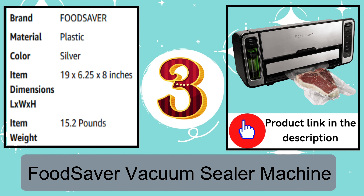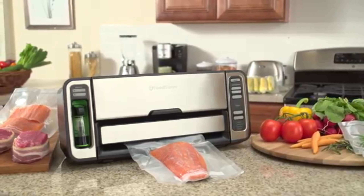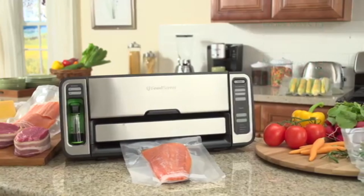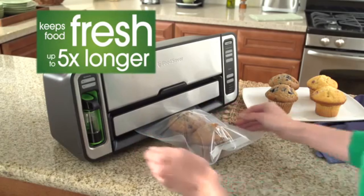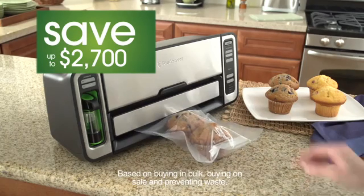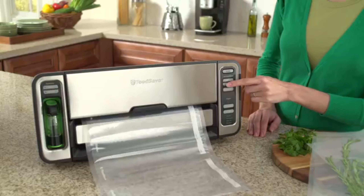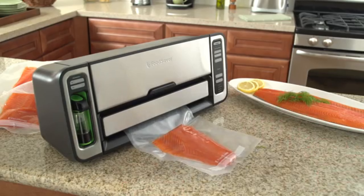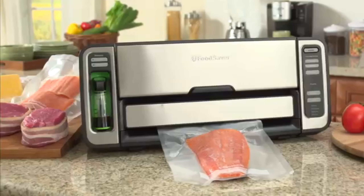Number 3: Food Saver Vacuum Sealer Machine. Introducing the ultimate innovation in vacuum sealing. This convenient 2-in-1 Food Saver system gives you more ways to seal and more ways to save, making it the perfect appliance for all of your short- and long-term food storage needs. The Food Saver Vacuum Sealing System keeps food fresh up to 5 times longer and helps you save up to $2,700 a year. With automatic bag making, the appliance does all the work — dispense and rewind bag material from a roll, then seal and cut to make a bag with just the press of a button. The system automatically senses the Food Saver bag and starts the vacuum sealing process, then applies a virtually airtight heat seal to help prevent freezer burn and spoilage.